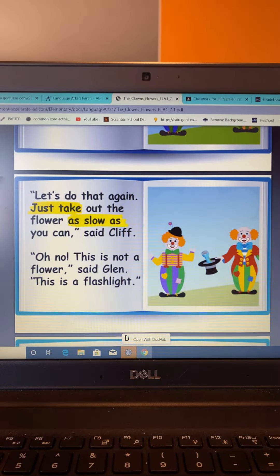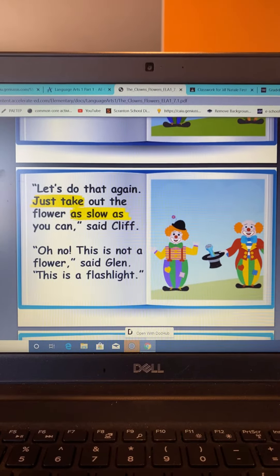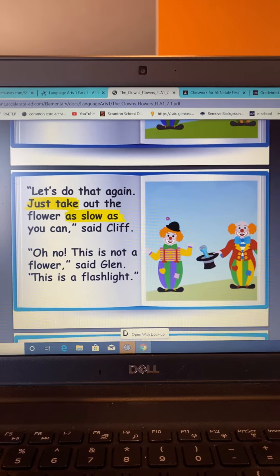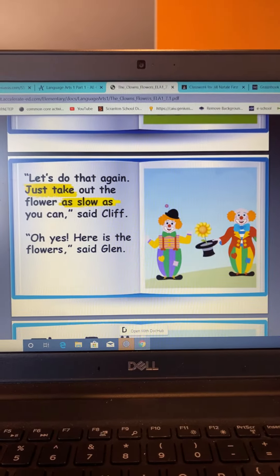Just take out the flower as slow as you can, said Cliff. Oh no, this is not a flower, said Glenn. This is a flashlight. Let's do that again.